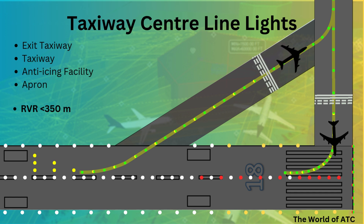The taxiway centerline lights on a taxiway — other than exit taxiways — and on a runway forming part of a standard taxi route shall be fixed lights showing green.